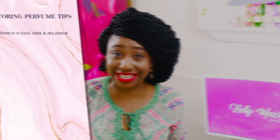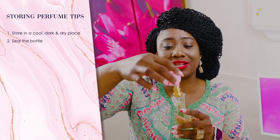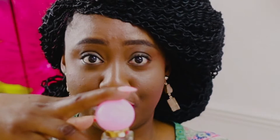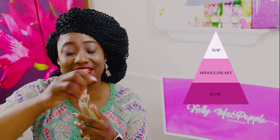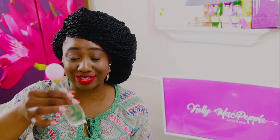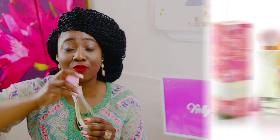The next tip — which is a no-brainer — is to always seal the bottle of your perfume. Sometimes when you're busy in the morning, you open the bottle, spray your perfume, and run out without sealing it. Perfume degradation starts the moment you open the box. When you lift the cork you're introducing oxygen into the perfume, and the top notes can evaporate when it's not sealed. Always make sure you're sealing the top of your perfume bottle.